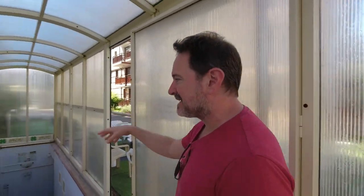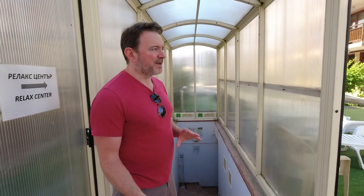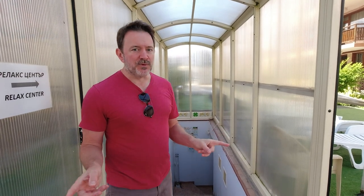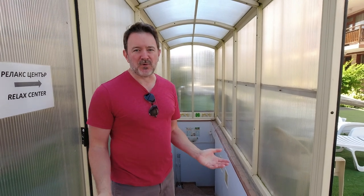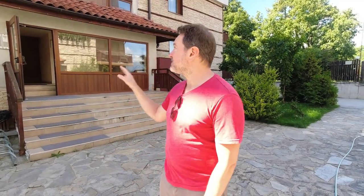They also have a relax center down here — there's a sauna, a hot tub, tables, and you can get massages and things like that. It hasn't been open while we've been here during the summer, because summer is the slow season here in Bansko. But from what I understand, it's open during the winter when there are a lot more people in town and in the community. Now we're going to take you into the building we're staying in — building C, right behind me.